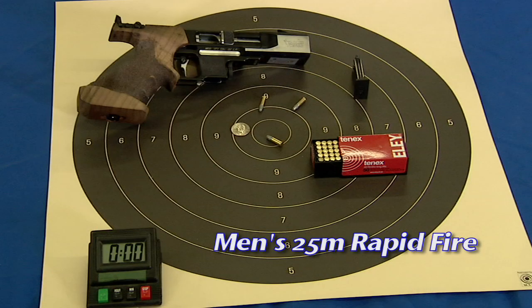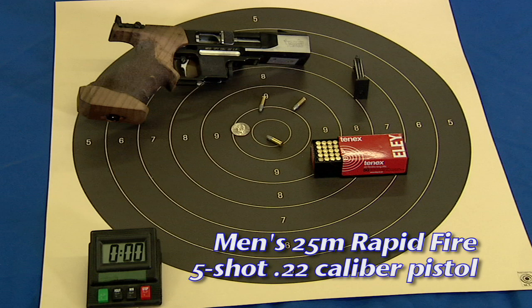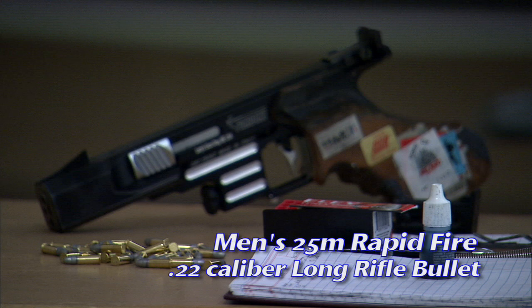Rapid-fire is a men's pistol event. A five-shot semi-automatic 22 caliber pistol is used with open iron sights. 22 caliber long rifle bullets are used in rapid-fire pistols.